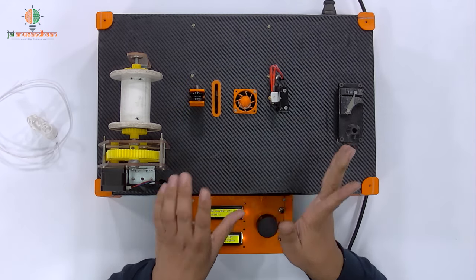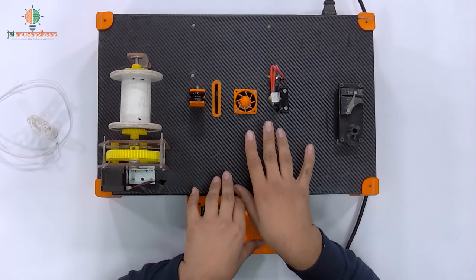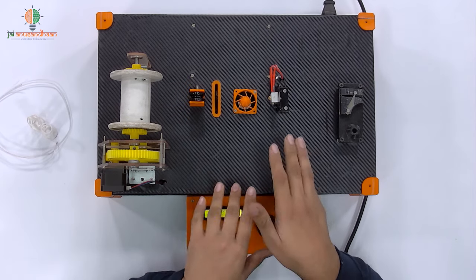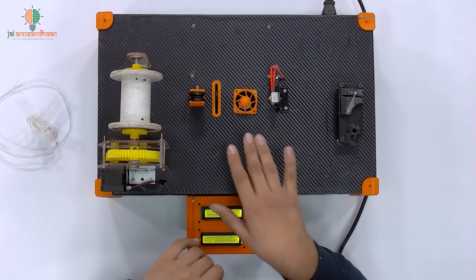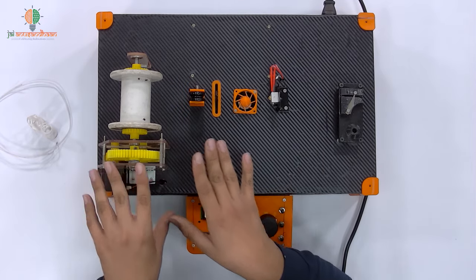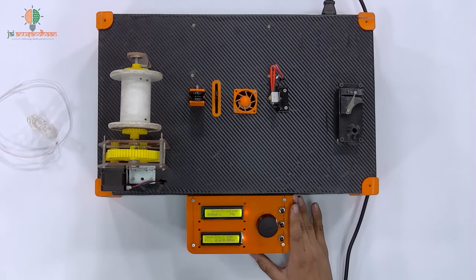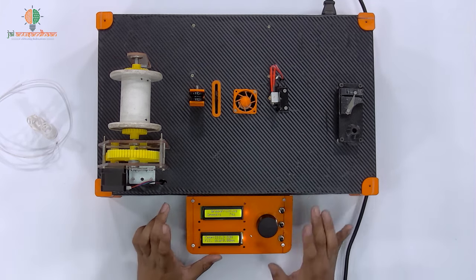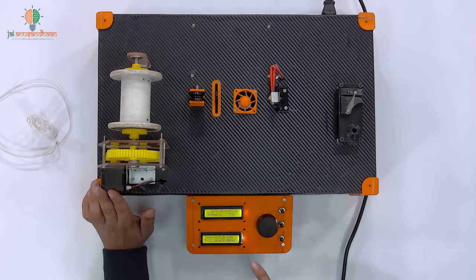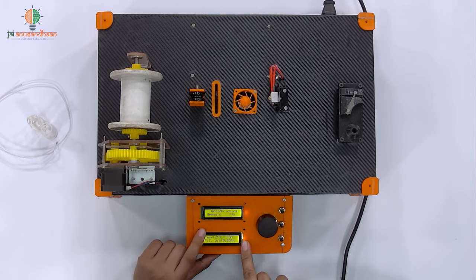Then there is the cooling station — here we cool the filament so that we can retain its shape. After that we have the caliper station, where we measure that the diameter of the filament is appropriate. This is our guiding pulley. Then we have the winding station, where we wind the final product. And here we have the control unit with two displays — on the lower display we can see the current temperature and the diameter on the top.